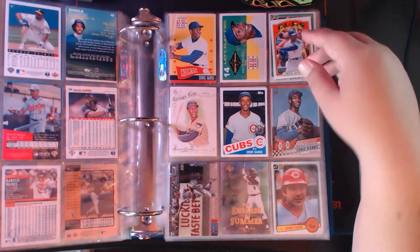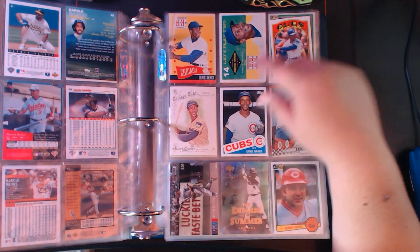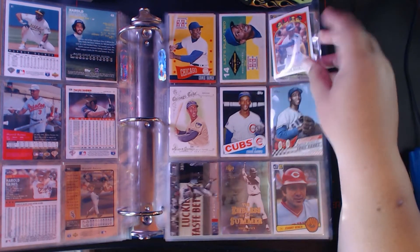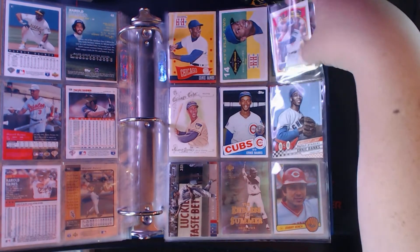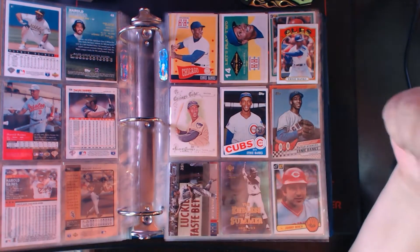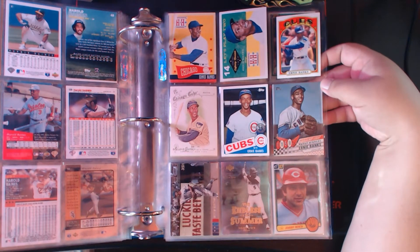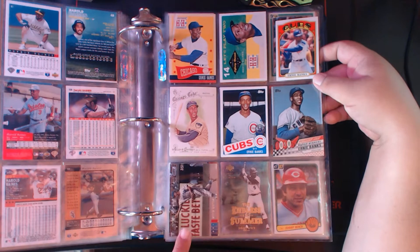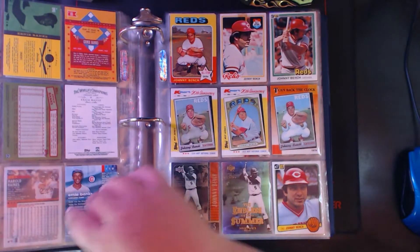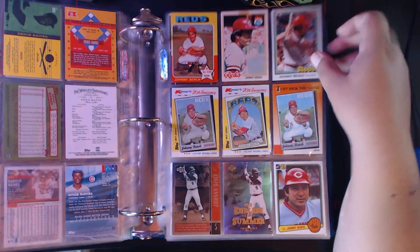Next up we got Ernie Banks — Hometown Heroes insert, and one called Defining Moments — 'Let's Play Two,' of course the famous quote attributed to Ernie Banks. We have a '72 design mini, Ernie Banks 2014 Ginter, an '85 design, Decades Best Ernie Banks for the 1950s, and Stadium Club. I like when Stadium Club does these older players because the way they touch up the photographs makes it look more modern.